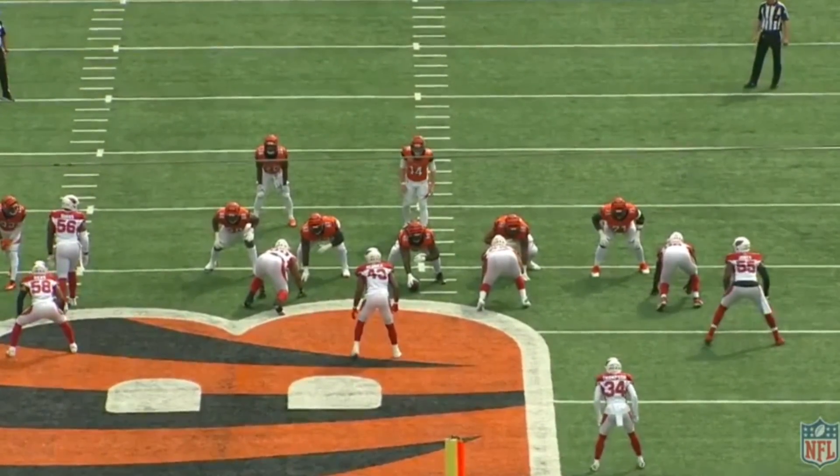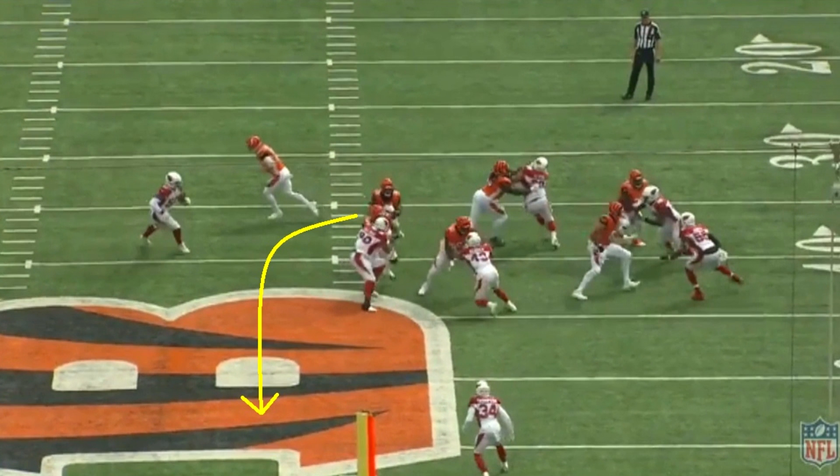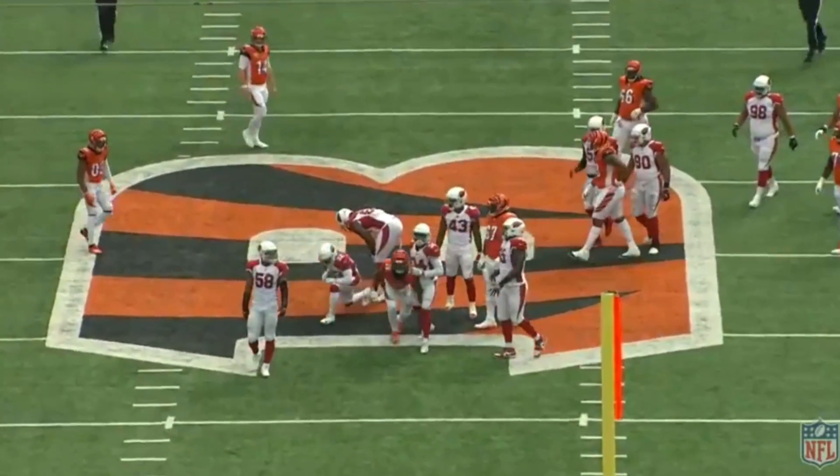One more play: the right guard and right tackle are double-teaming an interior defender, then the guard moves up to block a linebacker. What's interesting is that number 56 is completely unblocked. Cincinnati is okay with this because they're giving the ball to Mixon. He starts to run to the right side of the screen, but he likes what he sees to the left better — he thinks he has a better chance there. When there's no one in that area, he has a better opportunity to get through. Why take the 90% chance of a good play when you can have the 99% chance? And again, that speed — watch how he blows by everyone, including an unblocked Arizona Cardinal, and picks up a ton of yards.